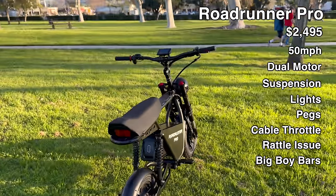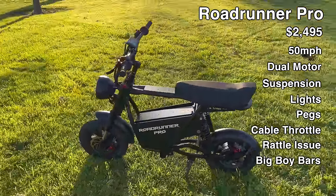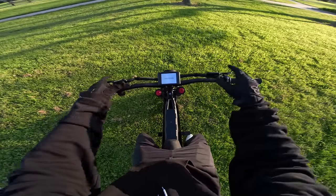It's got these high wide bars — it's probably going to be comfortable to sit on. I just rolled it here, so let's take it on its first rip. That rear suspension is pretty cushy.